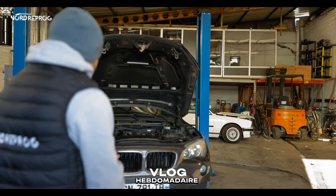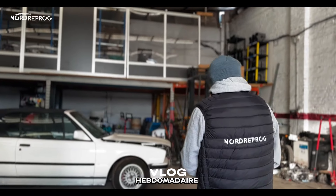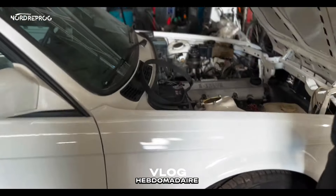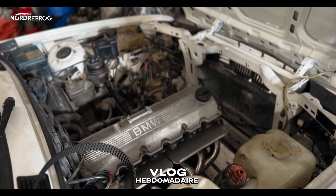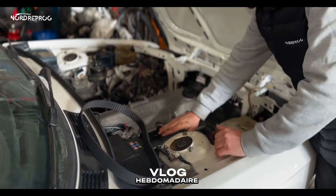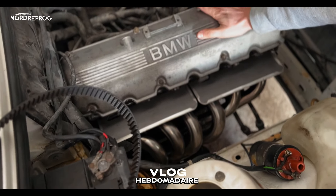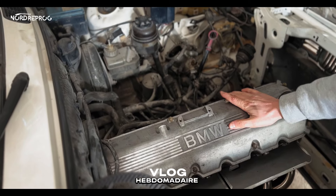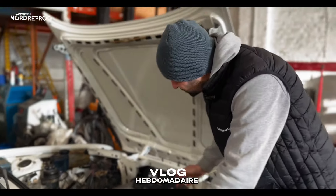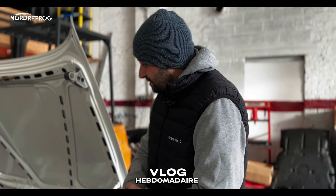La 325i a bien avancé — on a remonté la culasse. Il nous manque les durites. On a également remplacé un raccord d'eau. Moteur remonté — on a remis le collecteur échappement, on a tout nettoyé, on a remonté la culasse. On attend les durites parce que toutes les durites étaient éclatées — elles avaient fait leur temps. Le chantier avance bien. Je suis pressé de la remettre en route pour voir si le joint de culasse a bien été fait.